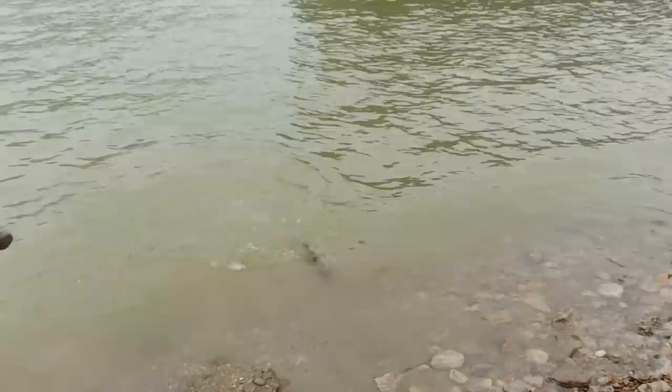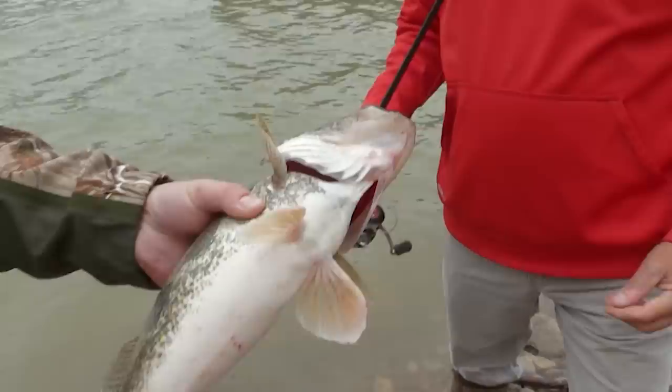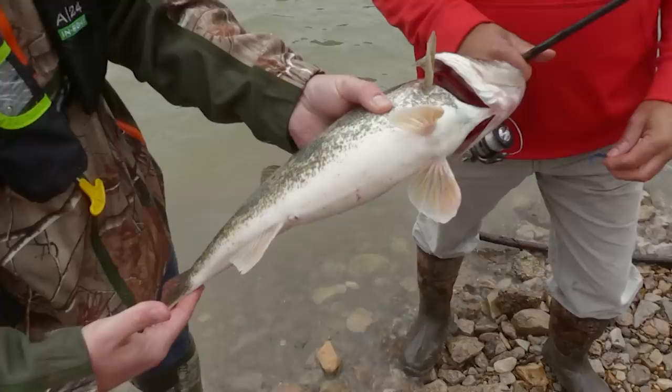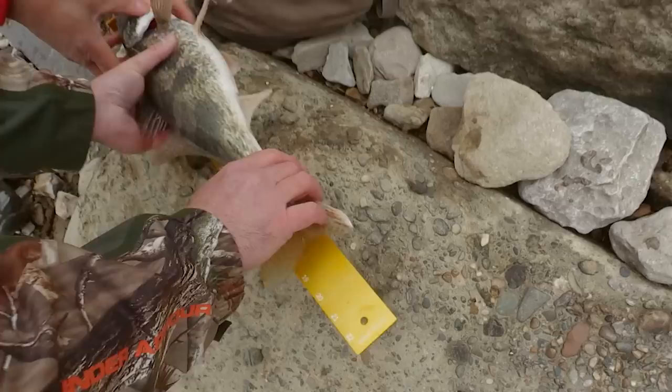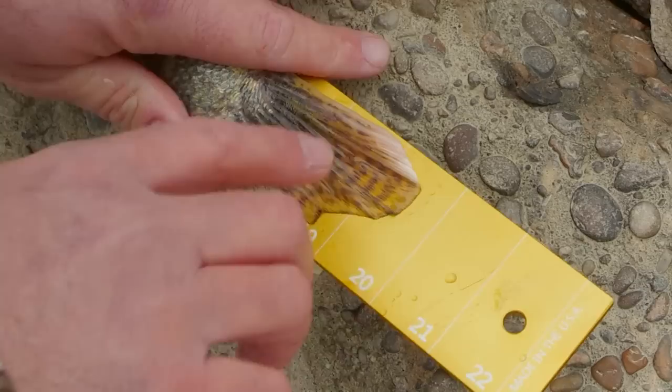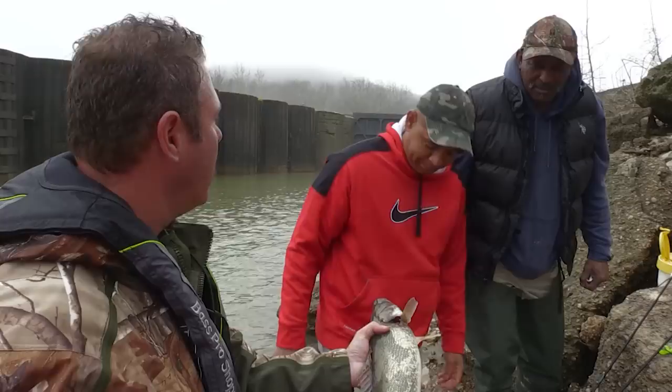Looks like a pretty good one — oh my gosh, look at that! Here's what you caught it on right there — a little Bass Pro swimbait with a lead head on it. Look how healthy and thick this fish is. This is a trophy fish — definitely a beautiful fish. This is a 20-inch-plus fish and you've already got a near 19-inch fish. Two fish makes a mess. They're really strong. Right at 20 inches on this one — about an inch longer than your last one. Come down here and catch one or two of those and you've got yourself a mess. It makes it worthwhile.